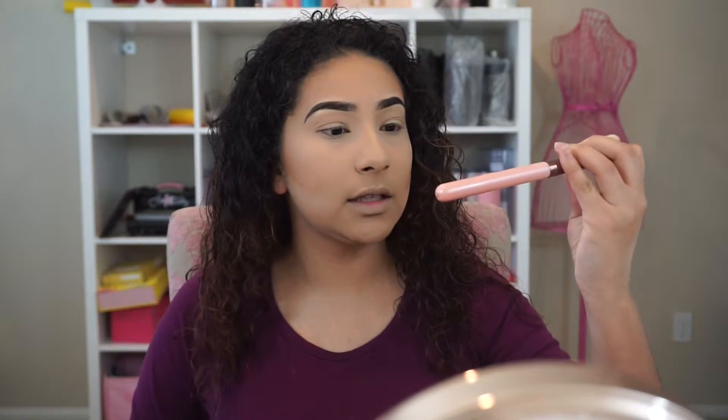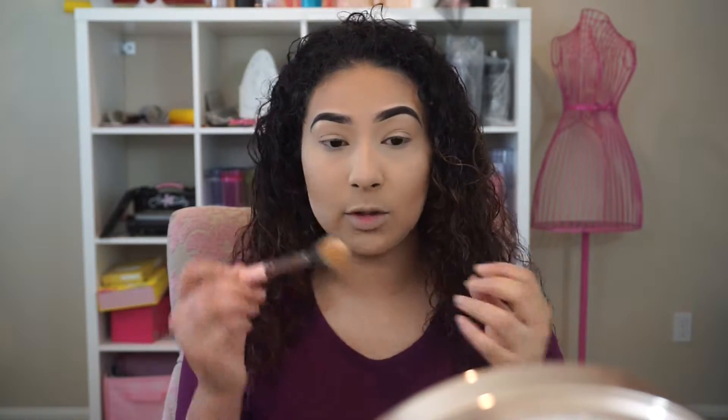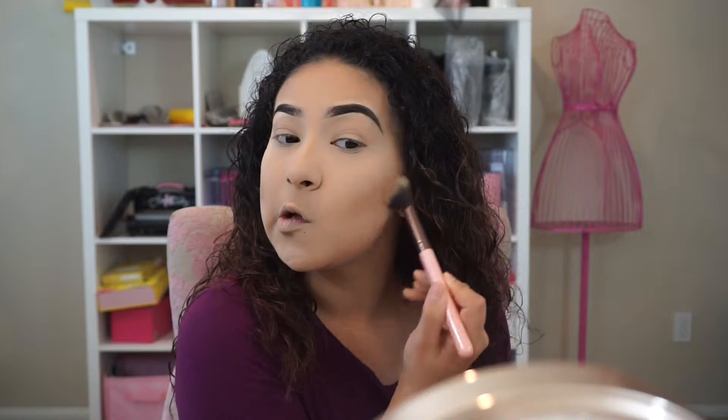Since I still see a really harsh line — I don't like that — I go in with my Luxi tapered highlight brush. I use it here and just blend in between both areas to smooth that out, so I don't have that harsh line. You can see it just smooths it right out.